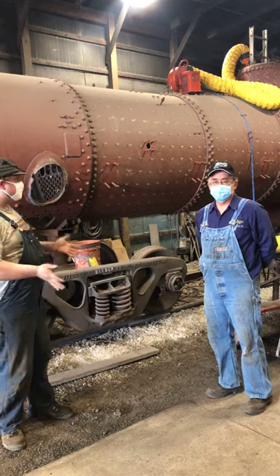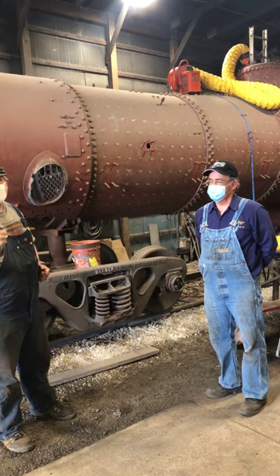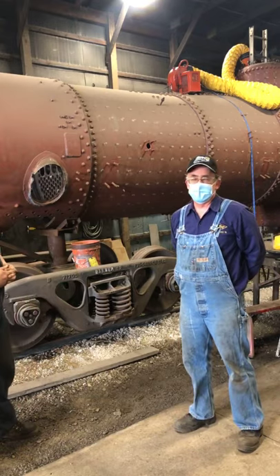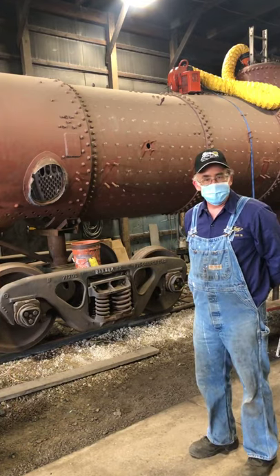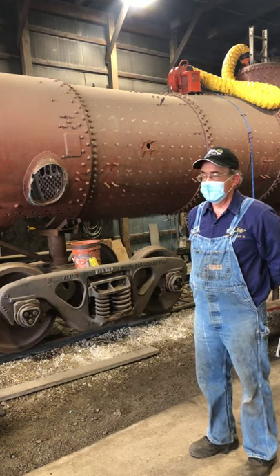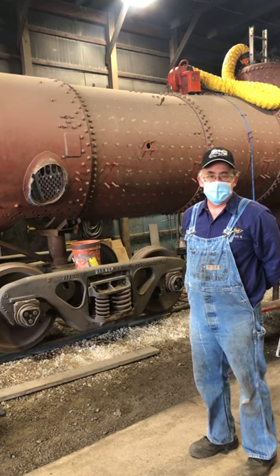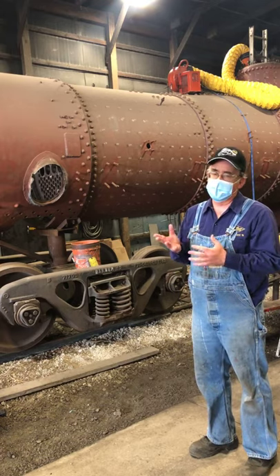The boiler is currently under restoration — a very important component to any steam locomotive. The boiler provides the power to the locomotive; it's where the work is done to boil the water to create steam. That steam pressure drives the cylinders and all the appliances on the locomotive. Because it is under pressure, the boiler needs to be inspected and validated at least every 15 years, with an annual inspection and a major rebuilding every 15 years or 1,472 days of operation.